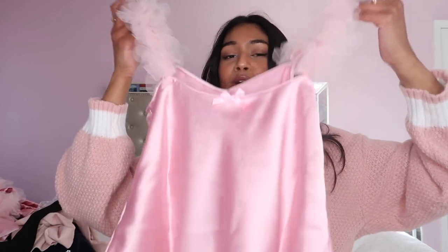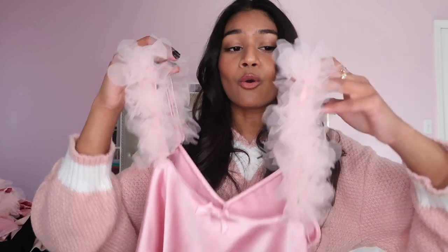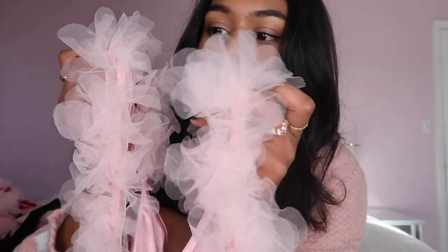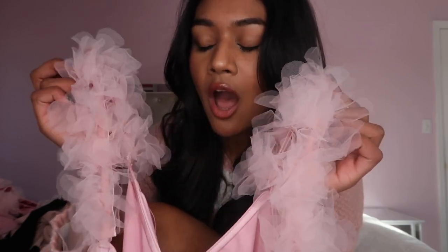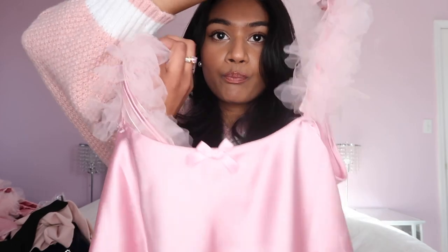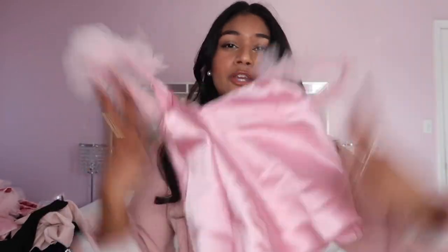My favorite thing that I got is the satin pajama set from For Love and Lemons. I mean, how cute is this shade of pink? It's perfect. I think it might be the shade of pink I have in my room. It's so cute and oh my gosh, it's like a tulle flower detail on the sleeves — I am obsessed. The only thing is I really wanted the little bow to be in the front, but it's in the back.